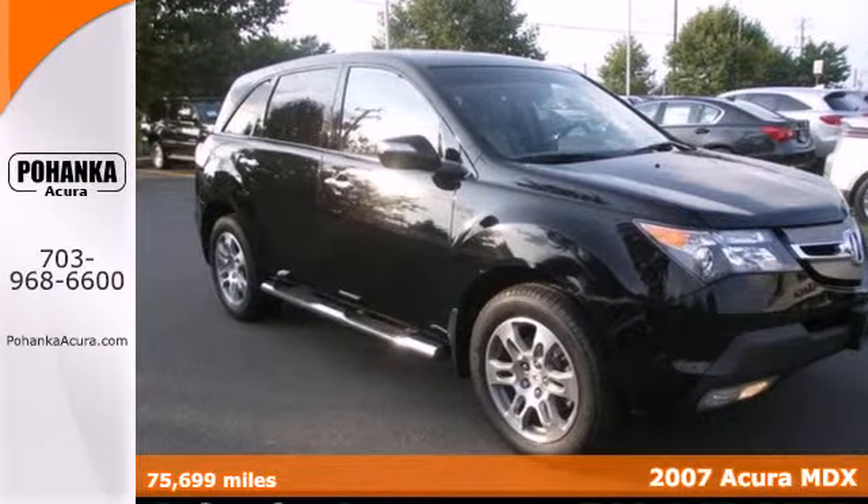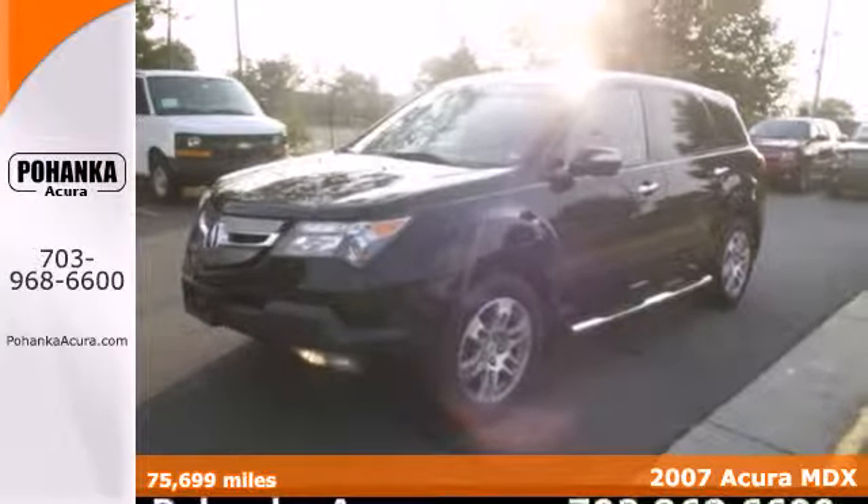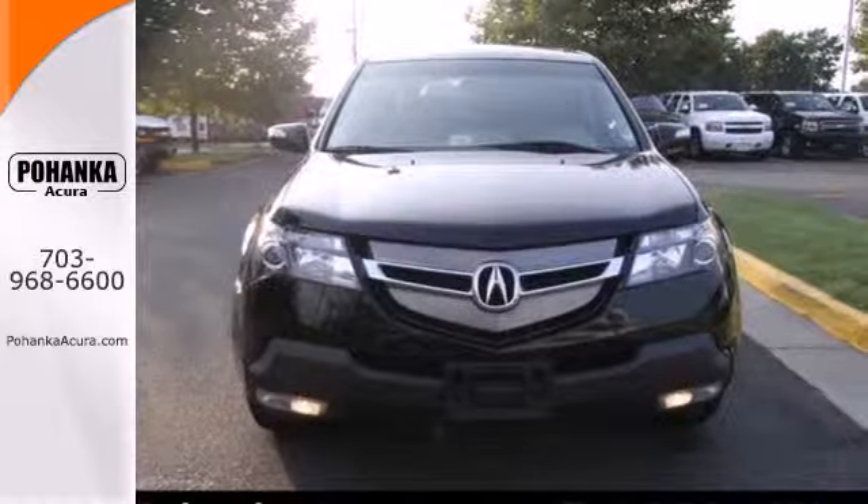It's a 2007 Acura MDX. The MDX was designed with safety in mind, with multiple airbags, four-wheel anti-lock brakes, and child seat anchors.